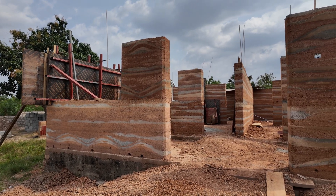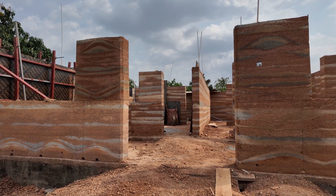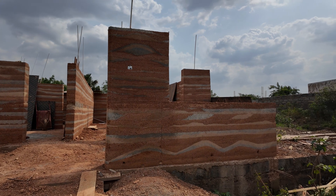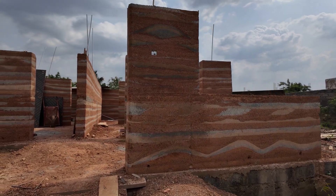It's another beautiful day in Ghana, West Africa. We are here out in Dodowa, and we are at Joe's Earthworks site, and it is a wonder.